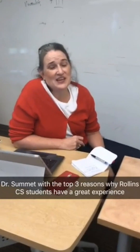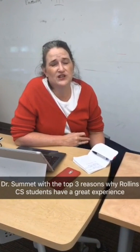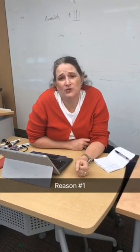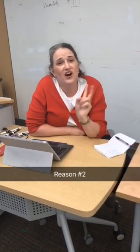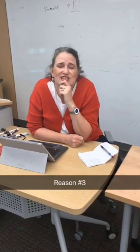Hi, I'm Dr. Valerie Summitt, and I'm going to give you the top three reasons why I think Rollins Computer Science is an awesome experience for undergraduates. Number one, we try to integrate real-world problems into our classes to give you a ton of opportunities for collaboration with real-world people. Number two, our classes are really small, so we get to know you, and there are lots of opportunities to work with professors one-on-one. Number three, we're really like a small family here. Our students know about professors' lives, professors know about students' lives, and we love seeing them succeed after they graduate from Rollins.